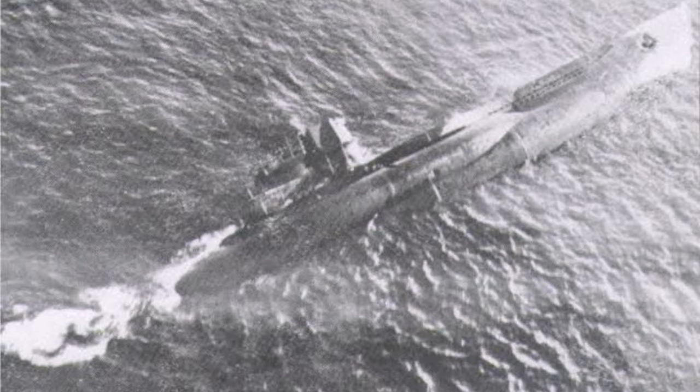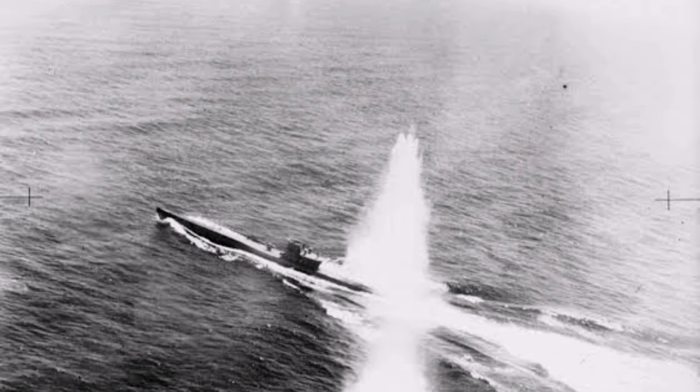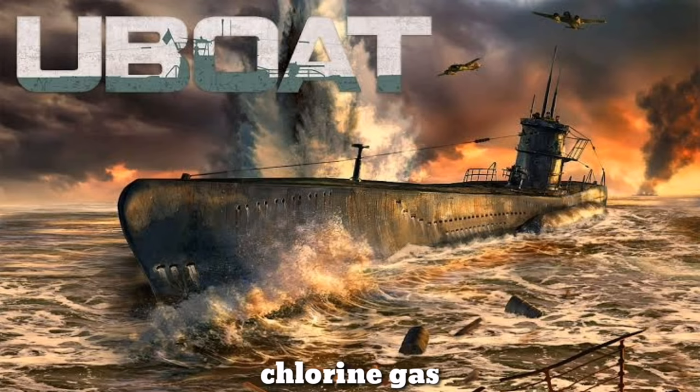Captain Karl Adolf Schlitt captained U-1206 and was on a mission to patrol the coast of Scotland. He wanted to use the restroom and slipped into it. After completing his duty, he looked for the flush. The U-boat's plumbing was a bit complex — the captain could not locate the right flush button and unfortunately pulled the one that let seawater and sewage into the U-boat. The engineers tried to fix the problem, but it was too late. The water reacted with the battery underneath the deck and released chlorine gas.